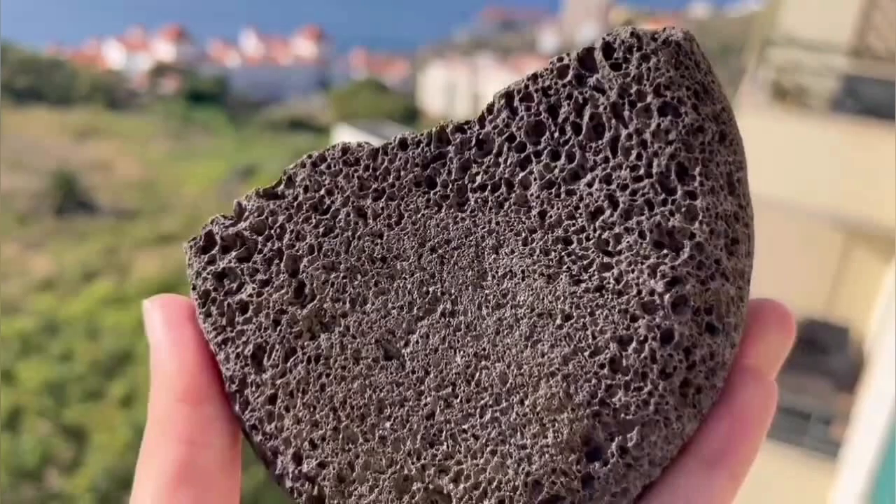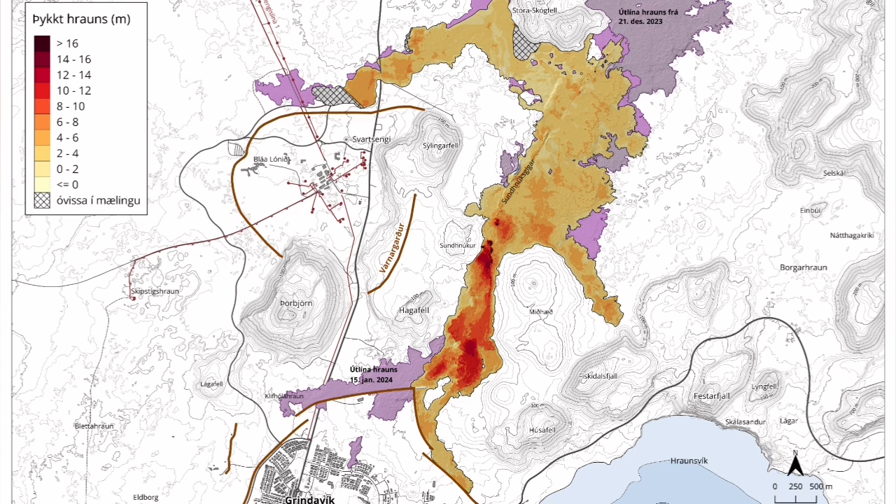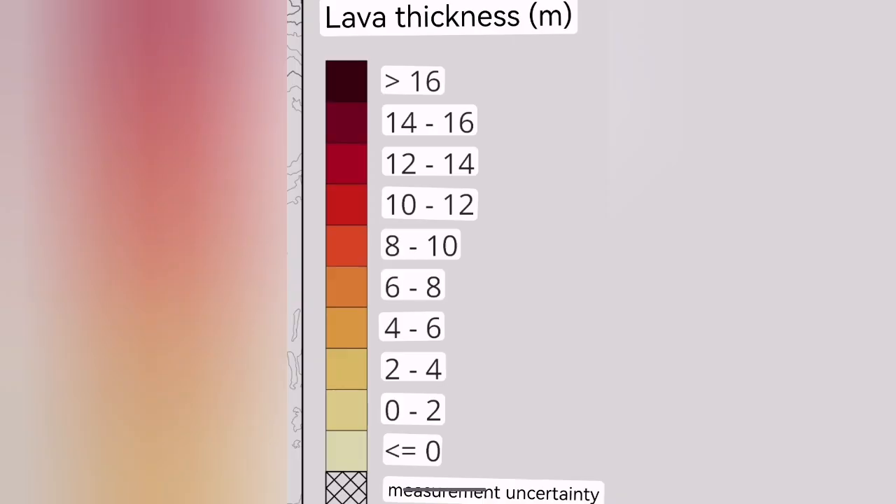We use this rock — which is a basalt in Iran and other countries — for scrubbing our feet. This is a common rock. They expand and can reach a lot of thicknesses. In this map from the Icelandic Meteorological Office, you can see they have reached up to a thickness of 16 meters in the southern part of the crater.